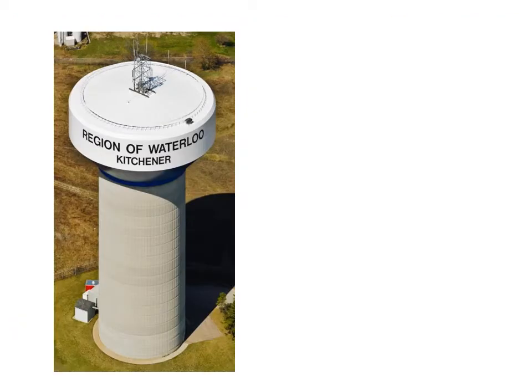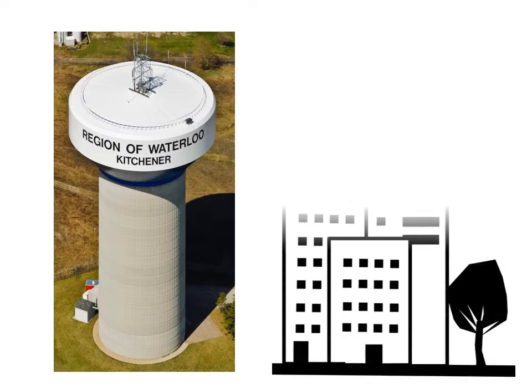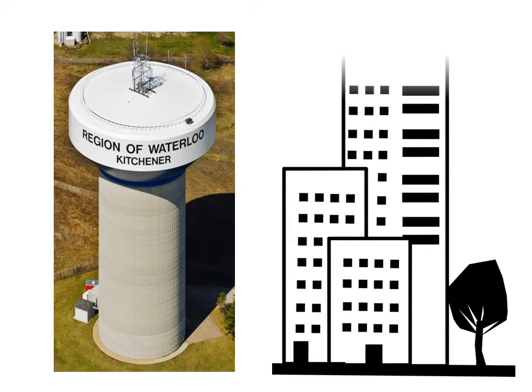This is a photo of the Freeport Water Tower on Sports World Drive in Kitchener. At a height of 50 meters, it's the tallest water tower in Waterloo Region — that's about the height of a 15-story building.